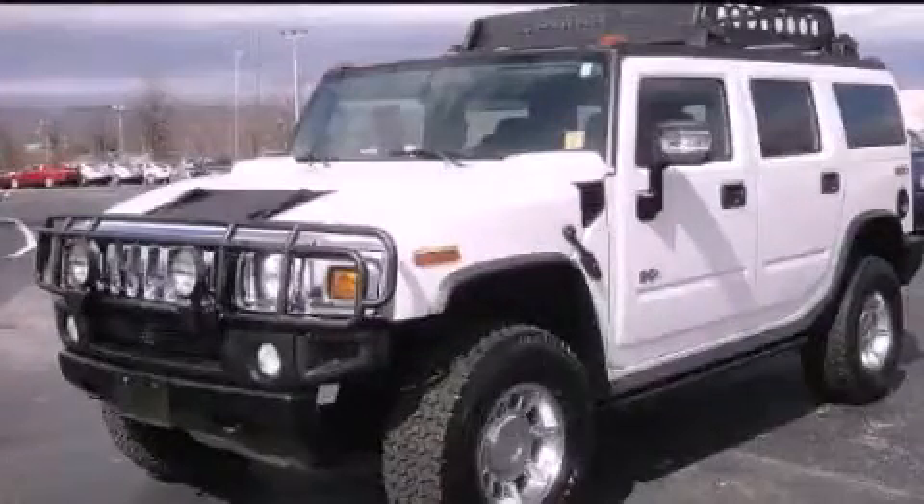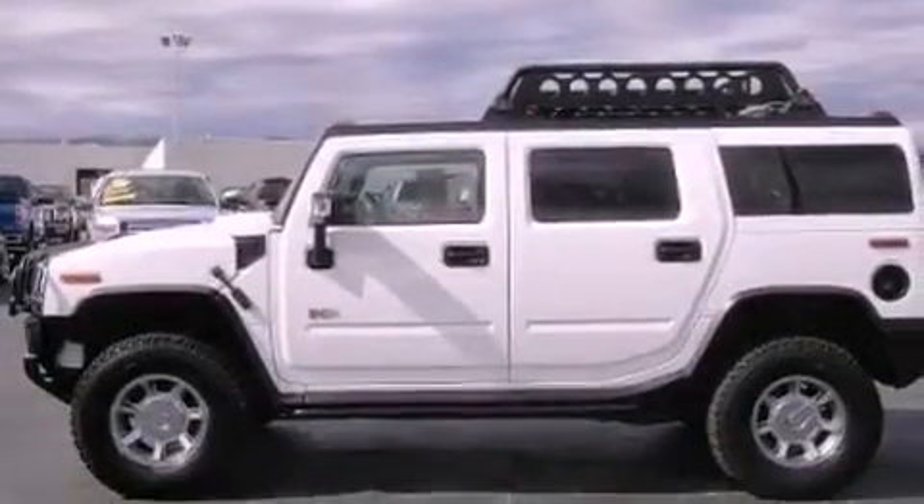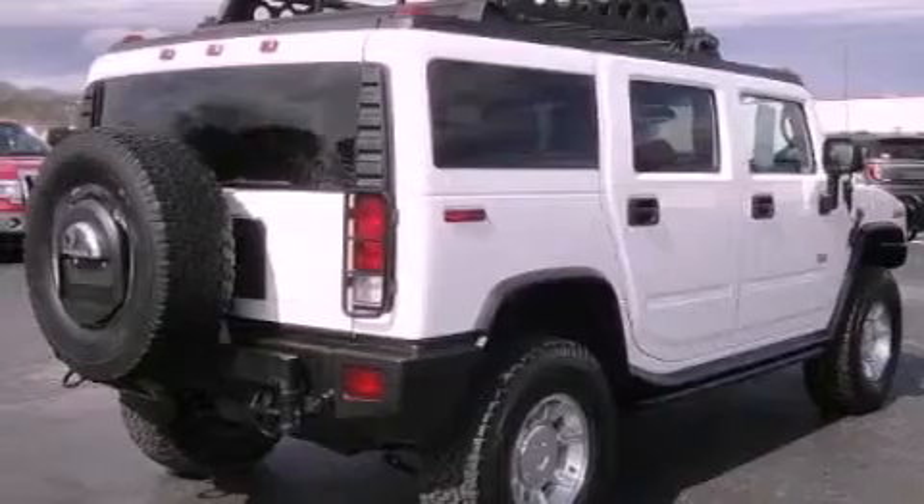This is a 2006 Hummer H2, a vehicle with safety, comfort, and space. It features a 6.0-liter, eight-cylinder engine and an automatic transmission.